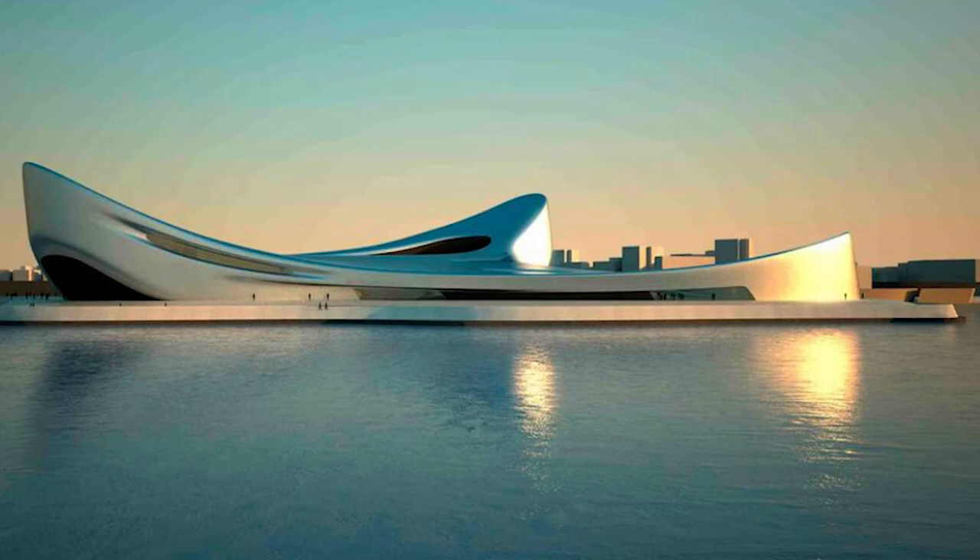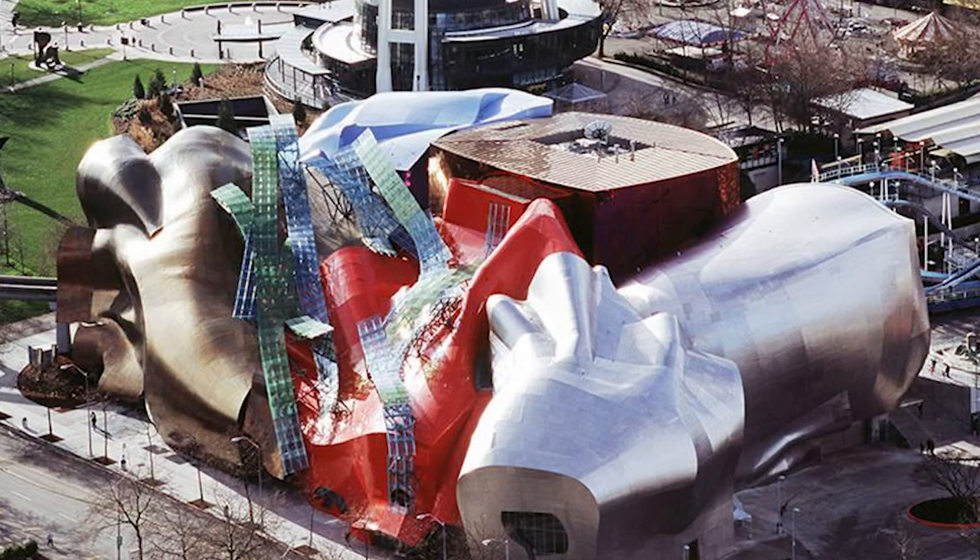Often bordering with the minimalist notions of conceptual art, deconstructivism pursued the idea of living structures, bringing huge constructs to life. With irrational, unpredictable shapes and designs, the Experience Music Project Museum — one more of Frank Gehry's mind-bending structures — made our list.